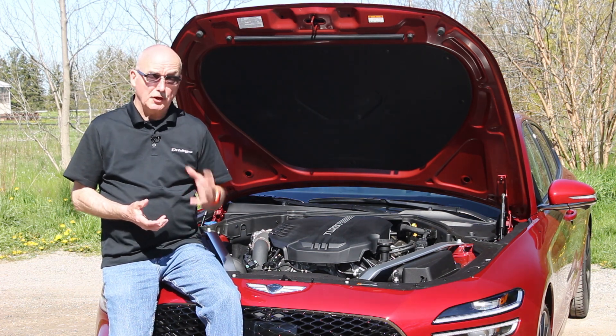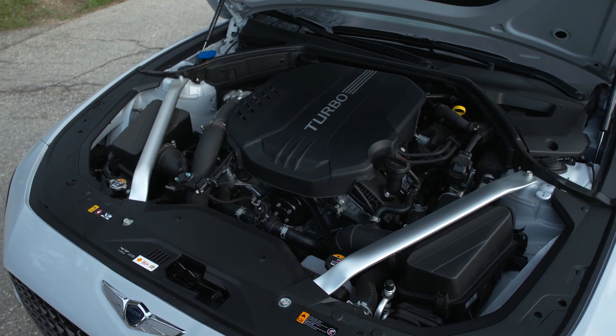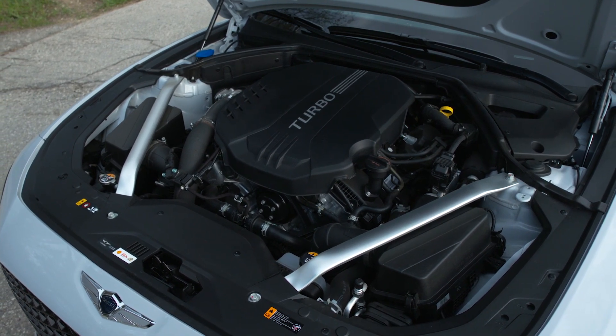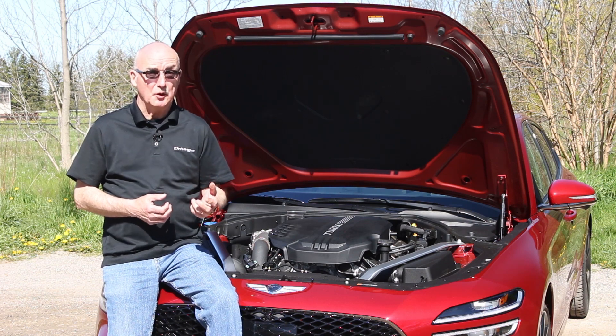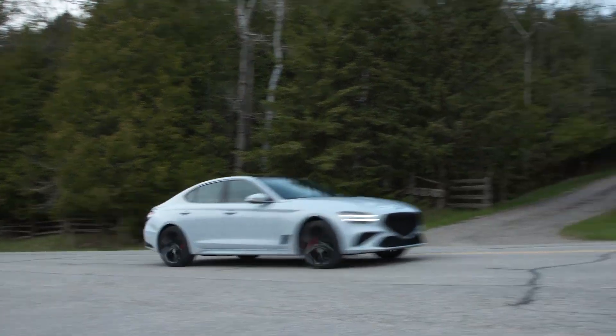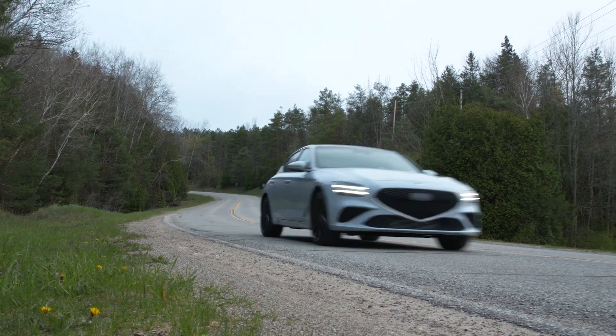This 3.3-litre turbo V6 really is very quick. It'll whip the riders to 100k in 5 seconds, but that's not what impresses. What does is the 3.3-second passing move — 80 to 120 — and it just keeps building speed from there on. It really is a sweet runner.